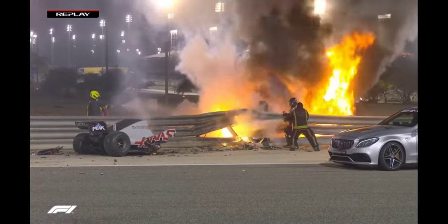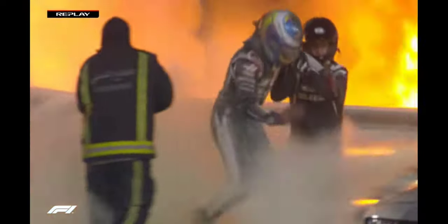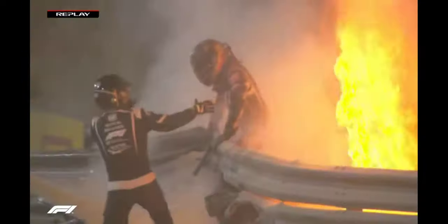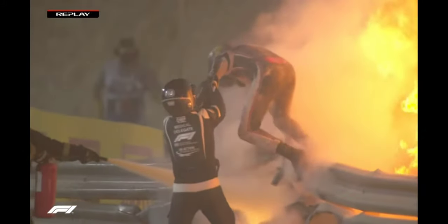And there we can see Roman. He was in the flames for a long time. Getting himself out, jumping as fast as he can over the barrier. There were three people on the other side of the barrier who have all had a bit of a lucky escape.